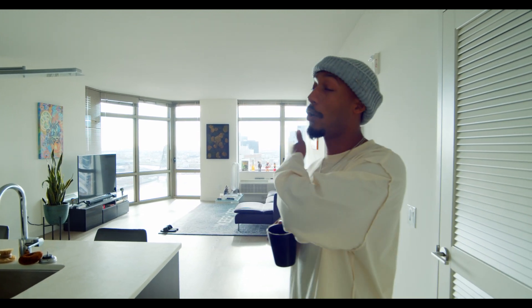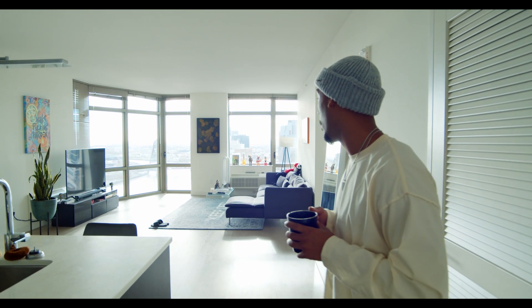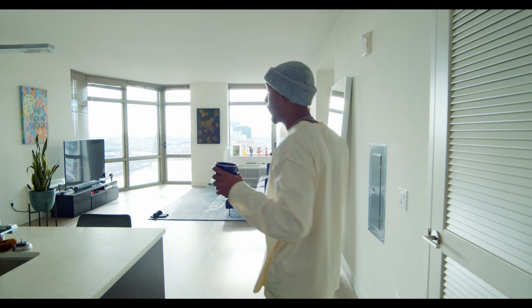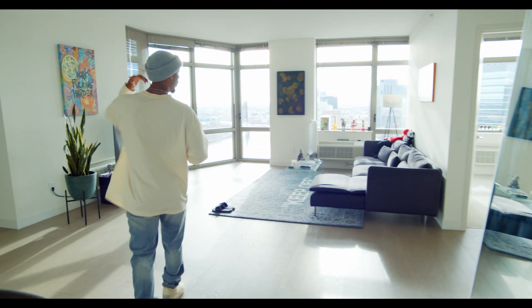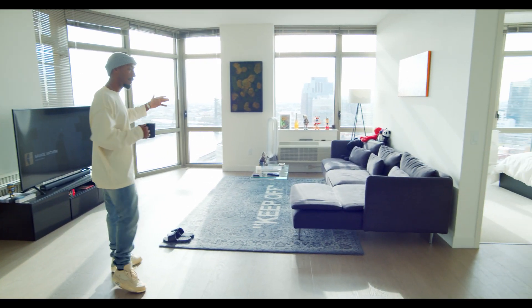What is up! Today we're gonna be taking a tour through my apartment here on the east coast. I'm just going to show you guys around and basically where I get a lot of my work done, shoot my content and stuff like that. I'll roll over to the living room first.